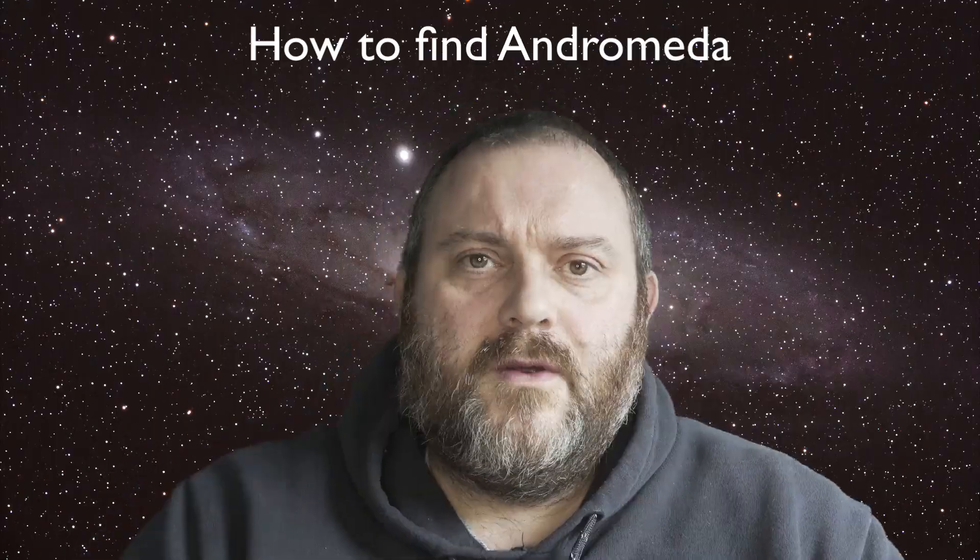Finding it isn't that difficult at all. All you've got to do is know a few basic constellations and have a little bit of confidence in your own ability, and you'll be able to pick it up quite easily. To begin our search for the Andromeda Galaxy, there are a number of ways that you can start.